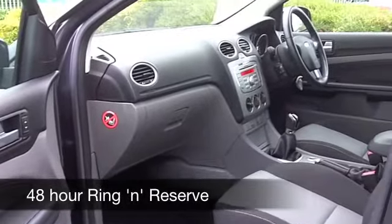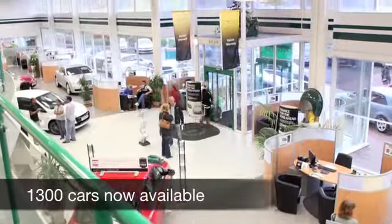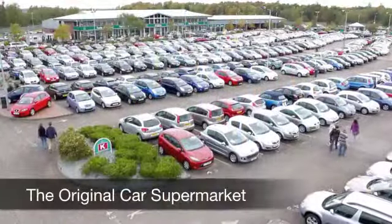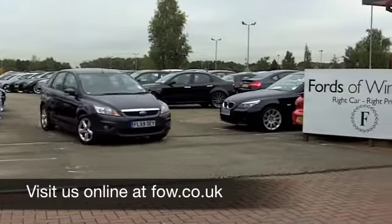If you have an old car that you'd like to part exchange, or if you need finance, no problem — come on down. Why not book in a test drive with no obligation and discover this great car for yourself at Fords of Winsford.